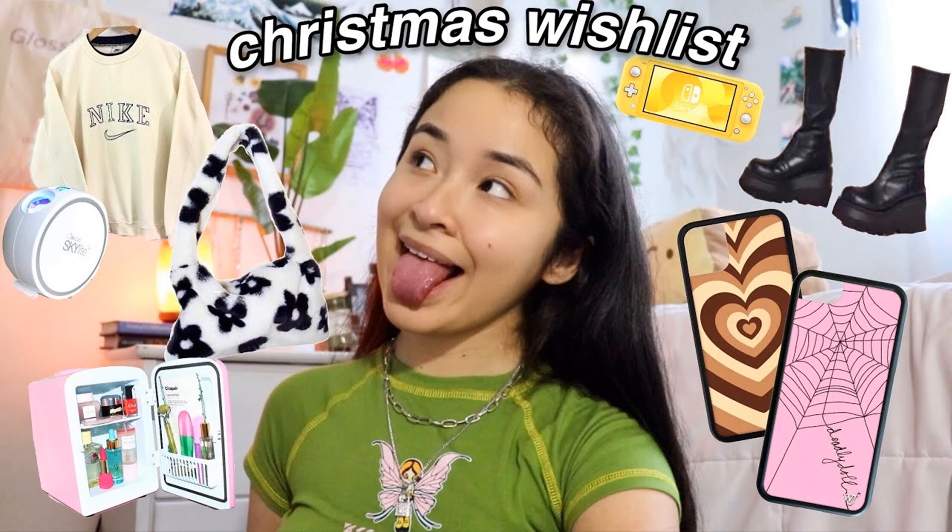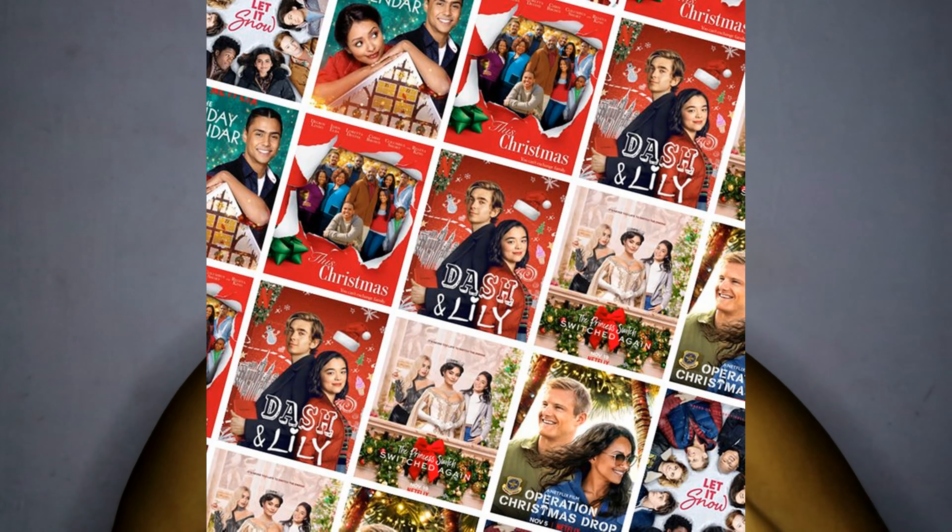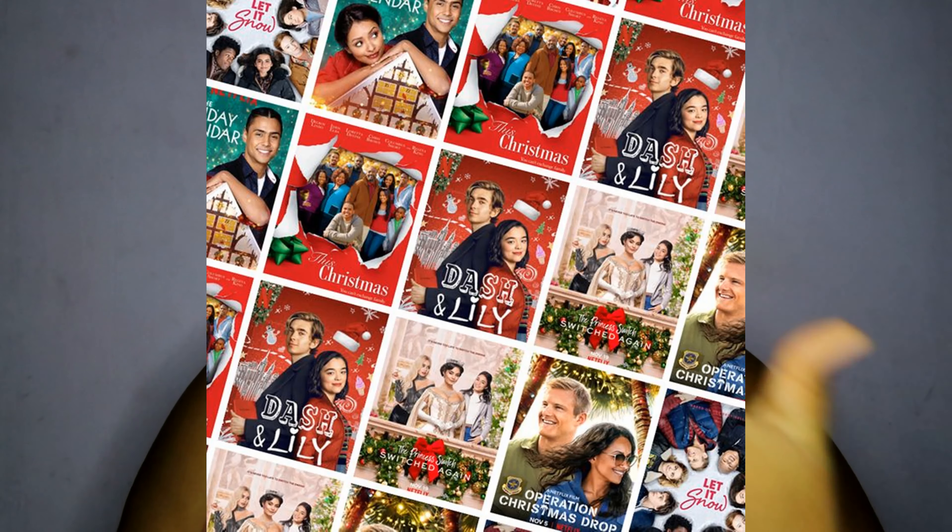Number twenty-one is reacting to Christmas fair videos — reaction videos do really well overall, and a Christmas edition will get you views. Number twenty-two is a Christmas wish list. Similar to gift ideas, you can do a video of what you want and people can use that for gift inspiration. And number twenty-three is Christmas show and Netflix recommendations — those tend to do really well, and you can do multiple videos: Christmas recommendations, Black edition, traditional movies, and so on.